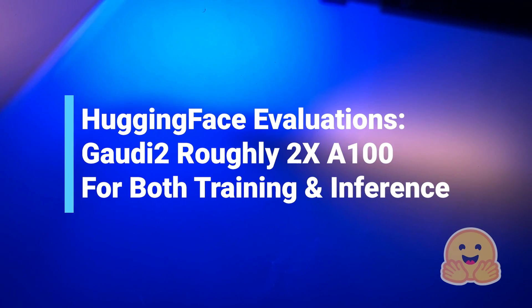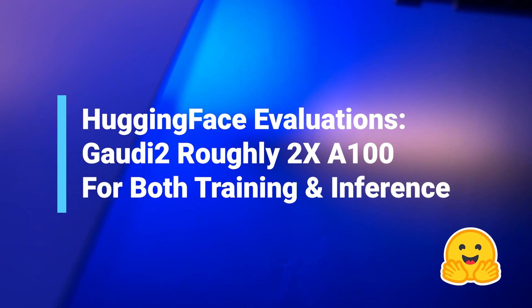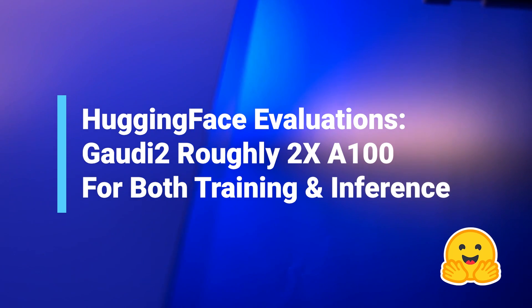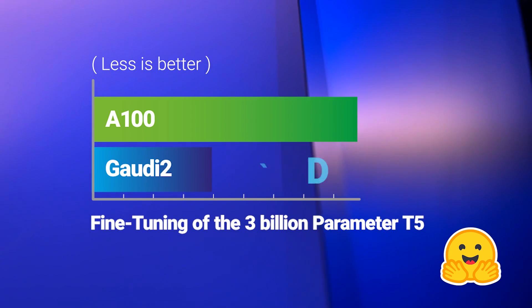According to independent evaluations by Hugging Face, Gaudi 2 speed is about twice NVIDIA's A100 for both training and inference, and 2.4 times faster for fine-tuning of the 3 billion parameter T5.